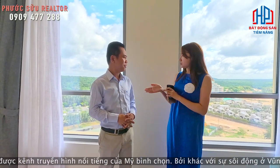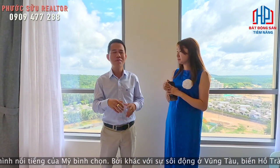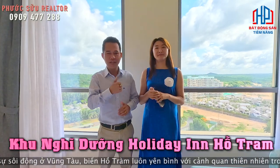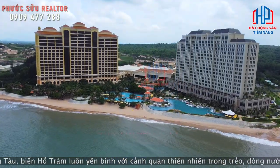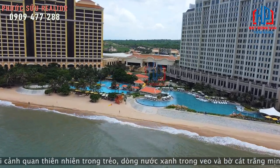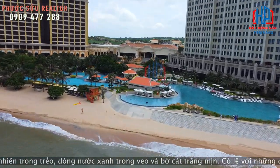Thực chất mình đang ở tại căn hồ nghỉ dưỡng của Holiday Inn Grand Cheap Hồ Tràm. Hôm nay Quyên Lê với anh Sửu muốn giới thiệu một căn thực tế như vậy tại Hồ Tràm.